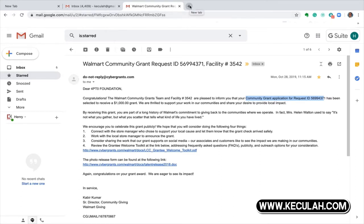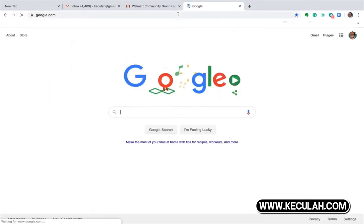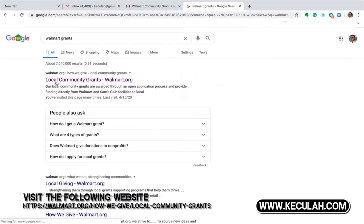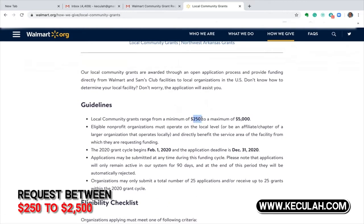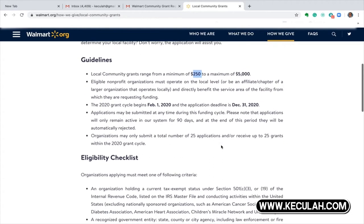First thing you want to do — it's a real simple process — go to Walmart grants, type it in Google. What pops up first is local community grants, walmart.org. Hit that site, it loads, and you can read the directions. The amount you want to request is between $250 to $25,000. My suggestion is if you are new to doing this, keep it below $2,500 because store managers are normally modest with their budget and want to keep it until the rest of the year.